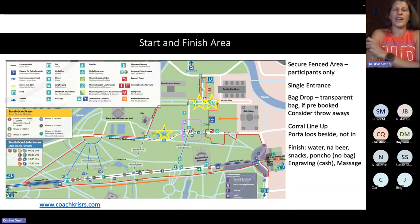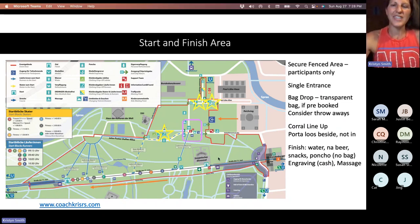This is the finish area highlighted on the map. When you do finish, you'll do a nice little walk-off — everybody follows the same path and all of the finish amenities are within the same area. They give you water and non-alcoholic beer, which is a very German thing. There are snacks — bananas and apples and things like that.